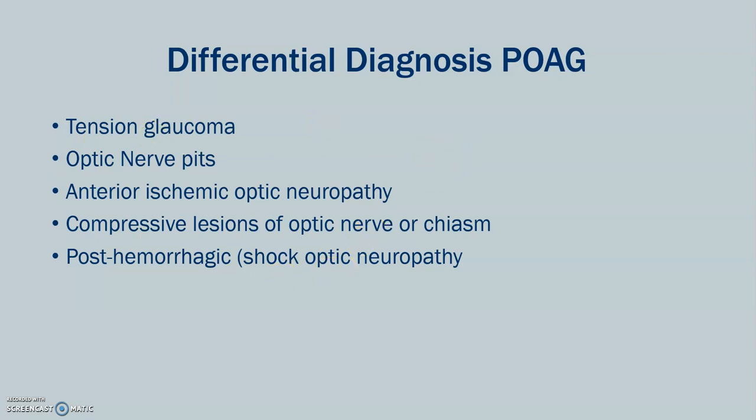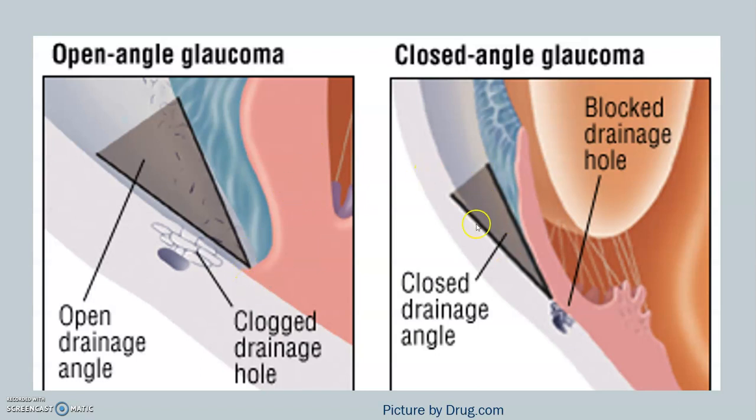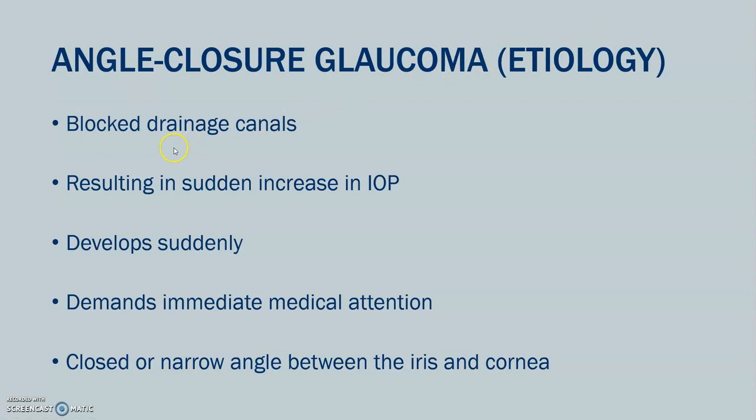Now we're going to move into closed-angle glaucoma. In closed-angle glaucoma, the angle between the iris and the cornea is actually smaller, and the drainage hole is blocked. The etiology is a blocked drainage canal resulting in a sudden increase in intraocular pressure. This develops very suddenly, versus primary open-angle, which is gradual onset. This is an emergency — immediate medical attention is needed. There is a closed or narrow angle between the iris and the cornea.